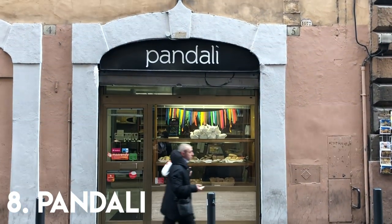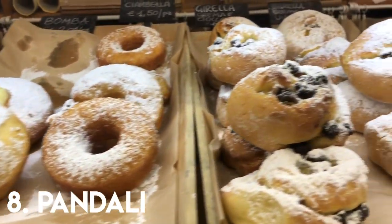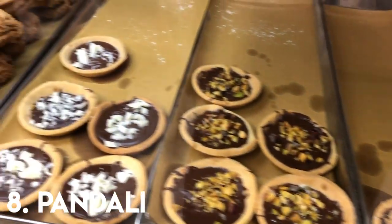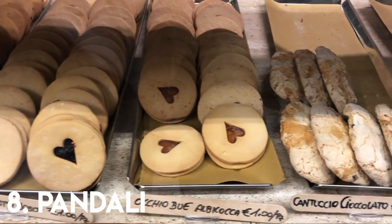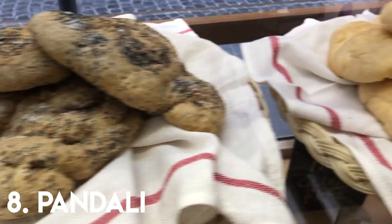Number eight is another awesome gluten-free bakery right by the Pantheon called Pandali. Their selection of traditional Italian cakes is unbelievable and I genuinely struggled to choose what I wanted — I'm not used to having so much choice. You absolutely have to try their fresh gluten-free bread too. I bought some to take home with me but it didn't survive the plane journey.